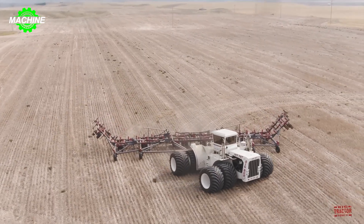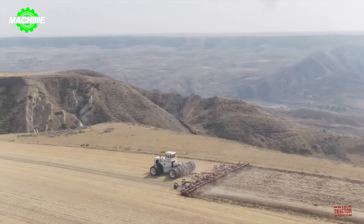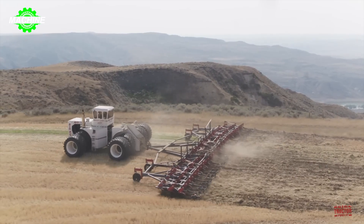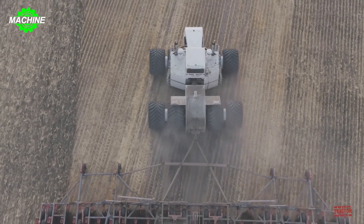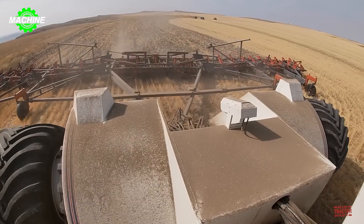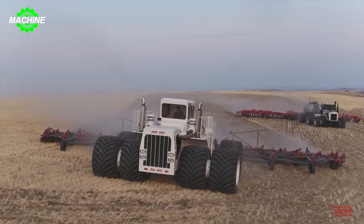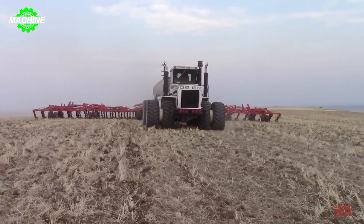Big Bud 747 is recognized as the largest tractor in the world. It measures 8.2 meters in length, 6.1 meters in width, and 4.3 meters in height, and weighs 45 tons. The strength and durability of Big Bud 747 have made it a respected icon since its inception in 1977. It wasn't until 2020, 43 years after it was first manufactured, that this machine had its tires changed for the first time.